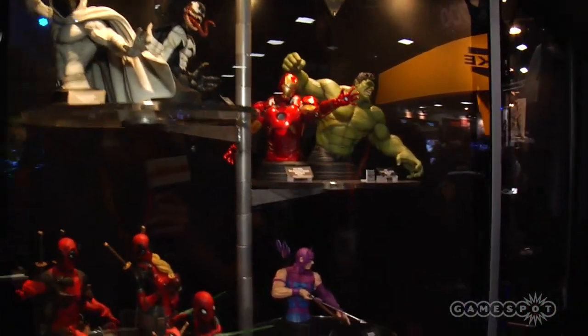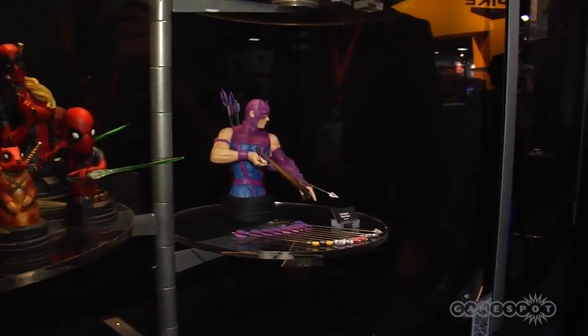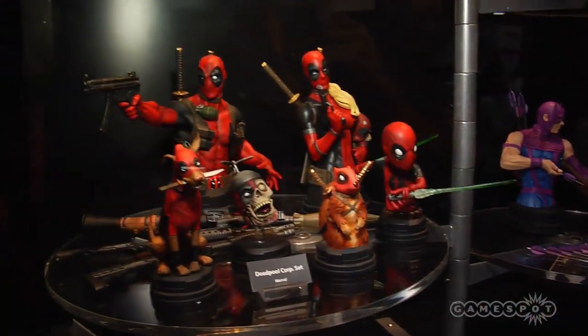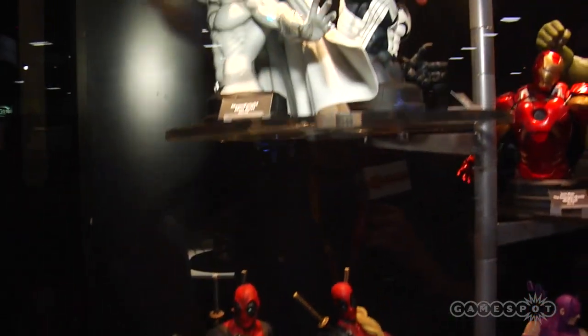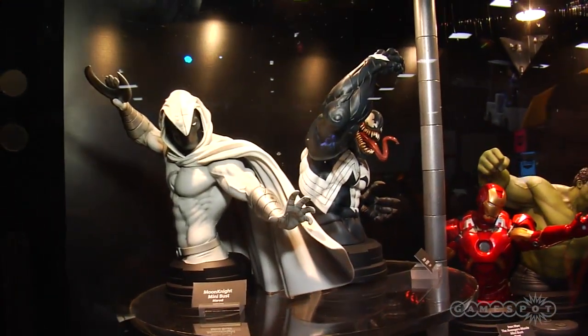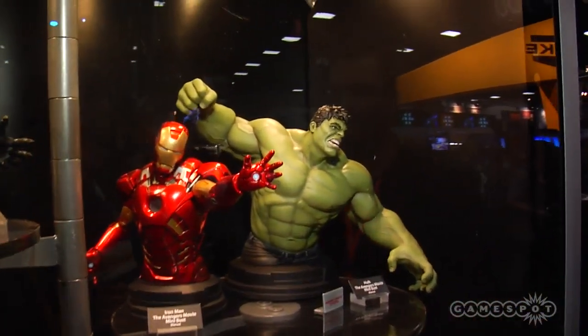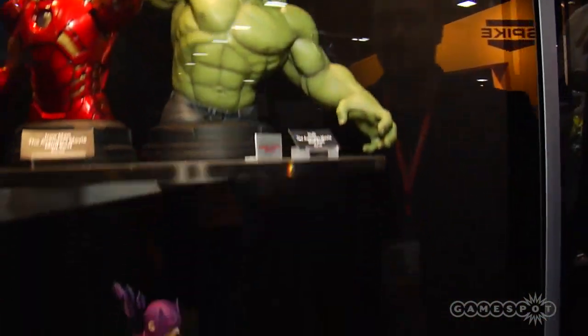We're running into some Marvel stuff over here. We've got Iron Man, a little bit of Avengers action. We've got Hawkeye, Hulk, Moon Knight, and a little bit of Venom up there. Venom's looking beastly — he's on some roids right now. Hawkeye's got all these different arrows. He's all lined up, man — he's ready to go. These guys don't mess around.